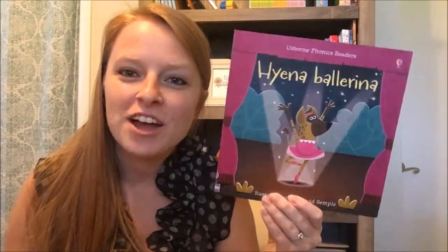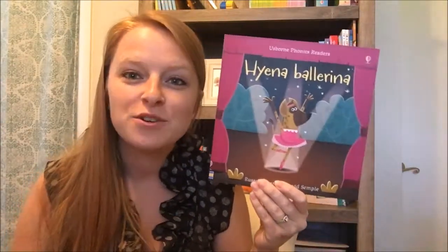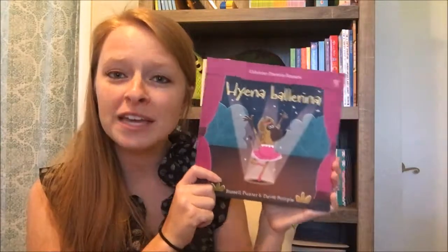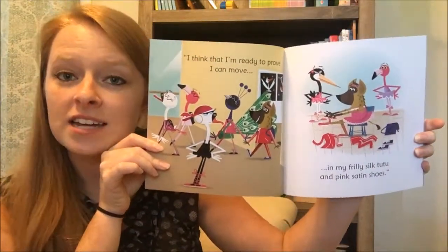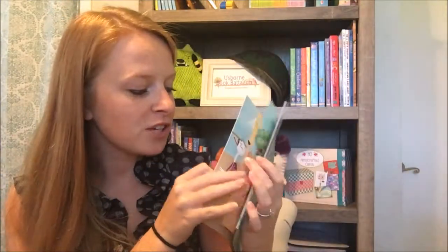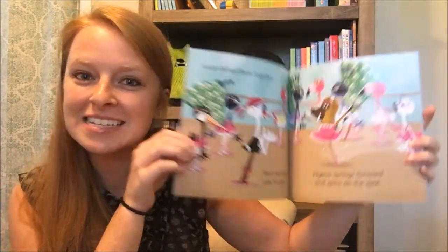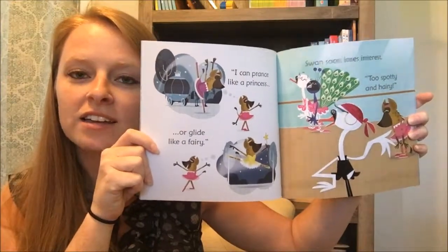Hey there, it's Katie. I have our newest phonics reader here — this is Hyena Ballerina. If you have not seen our phonics readers before, they are so cute. They are geared for your very beginner readers that are working on sentence structure and being able to read complete sentences. Not a ton of text throughout these — they all have a really cute story, and this one obviously has a hyena trying to be a ballerina. Really cute illustrations.